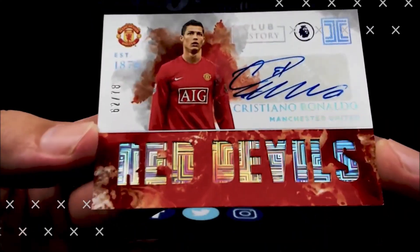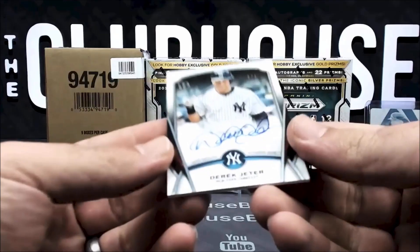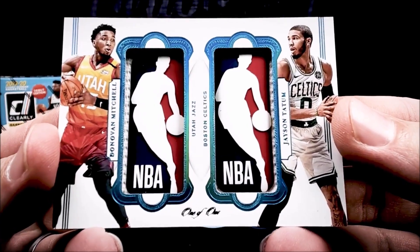Oh baby, big ol' hit — this wall is crushed! Oh, come on. The babe, one of one. Wow, look at the auto. Derek Jeter, one of one auto. Oh yeah, dual logo man. Jason Tatum, Diamond Mitchell. Oh, that's filthy.